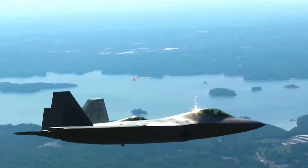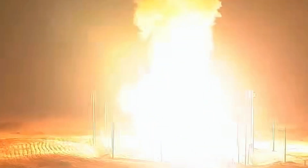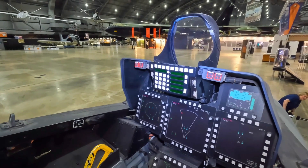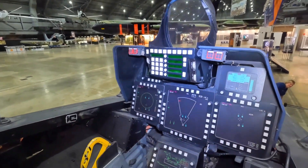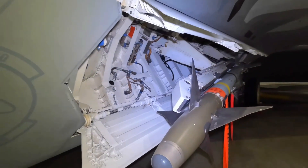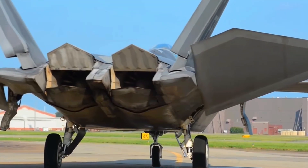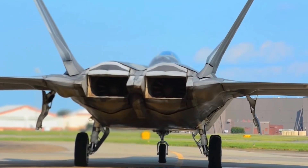The F-22 isn't just a fighter jet — it's a force multiplier. Its ability to penetrate enemy defenses undetected and strike with precision allows the U.S. Air Force to project power across the globe. Equipped with cutting-edge avionics, a state-of-the-art electronic warfare system, infrared and ultraviolet missile launch detectors, and an ultra-high-performance radar, the Raptor's software has over 1.7 million lines of code, making the F-22 a true powerhouse.